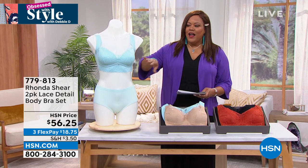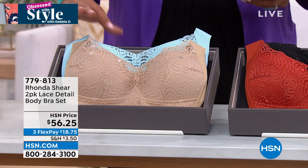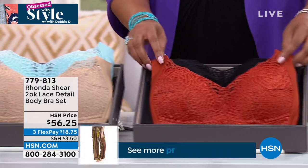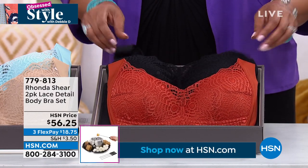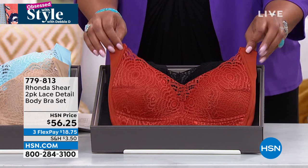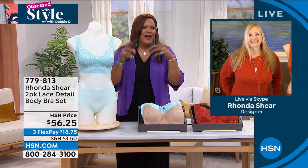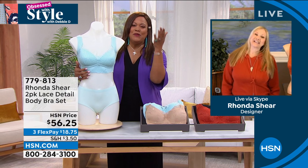We have the most beautiful lace bra. Lace bras are so special — so feminine and romantic. We have two colorways: gorgeous ice blue with beige — it's ethereal and dreamy — and the saucy amber, which is like a rust red, plus a beautiful black. Two beautiful lace bras for $56.25, spread payments over three months. You'll pay $18.75 today on any card. Every time I think Rhonda Shear cannot outdo herself, she outdoes herself. Welcome — this is absolutely lovely, how romantic, what a special bra.